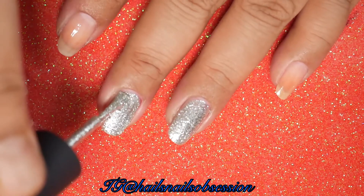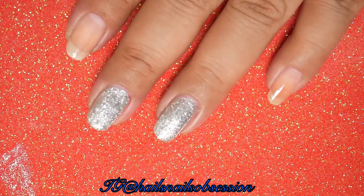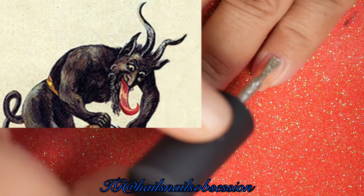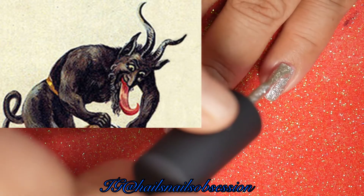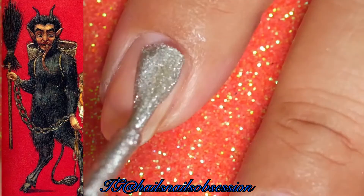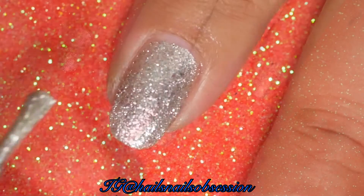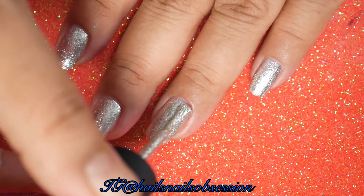Although Krampus appears in many variations, most share some common physical characteristics. He is hairy, usually brown or black, and has cloven hooves and horns of a goat. His long pointed tongue lolls out, and he has fangs. Krampus also carries chains, thought to symbolize the binding of the devil by the Christian church.